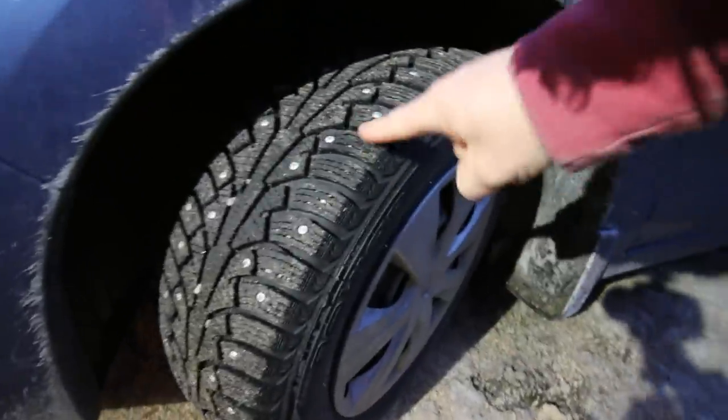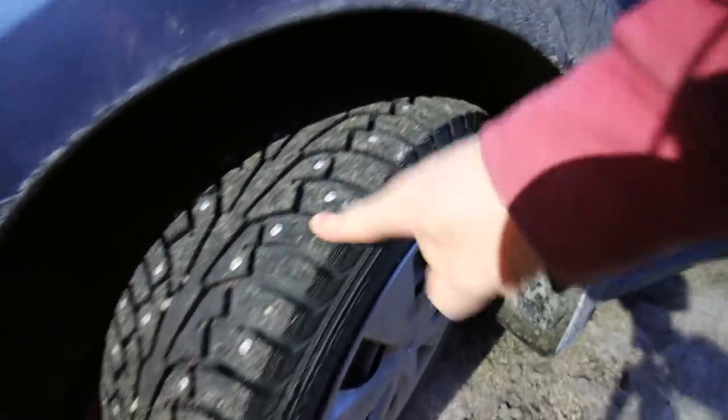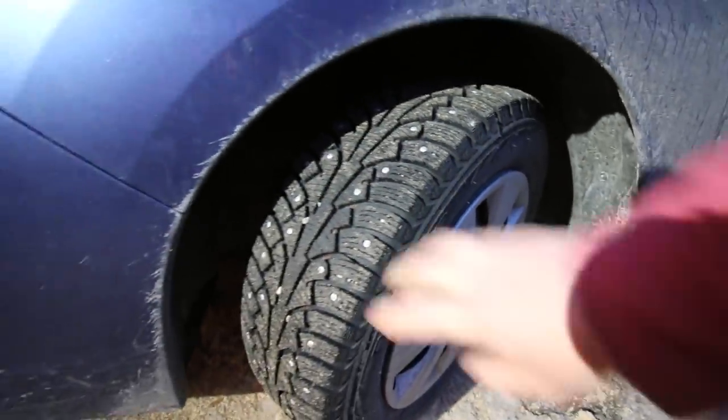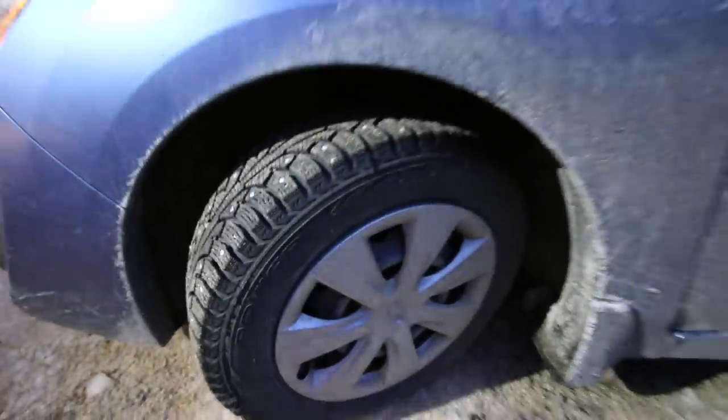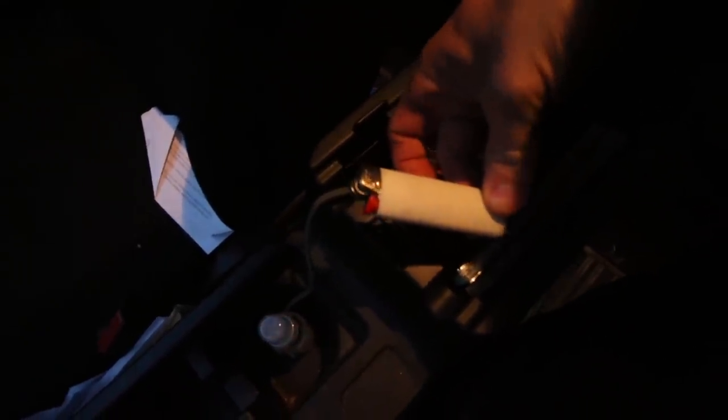The Finns know a thing or two about snow tires — they have some of the coldest weather for the longest amount of time, and so does Russia. One of the things I like to do to stay prepared, just in case we get stuck on the side of the road, is keep a lighter in all of our vehicles for the winter season. If it's cold out and I have to go walking and I have to leave Gina and Olivia behind, at least I know they could have a fire going.